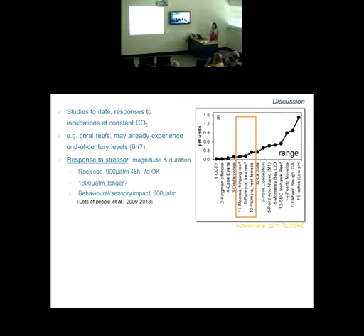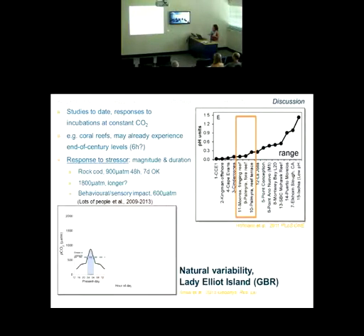If you think about those natural diurnal cycles on the reef, how long might these fishes be experiencing elevated CO2 levels, and are they already over that threshold of 600 microatmospheres? In a study that came out this year, Emily Shaw and Phil Munday put together a nice summary of what might be happening on a diurnal basis on the reef using data from Lady Elliott Island. The blue bar showing the threshold of 600 microatmospheres indicates that today fish might already be experiencing that level for five to six hours on a 24-hour cycle.